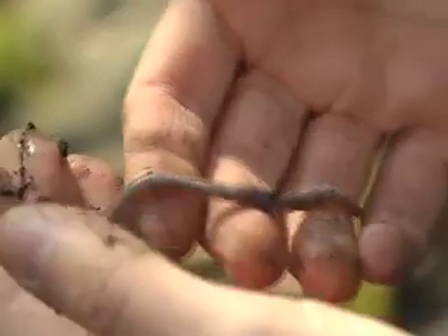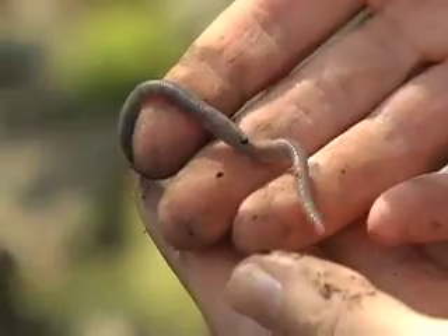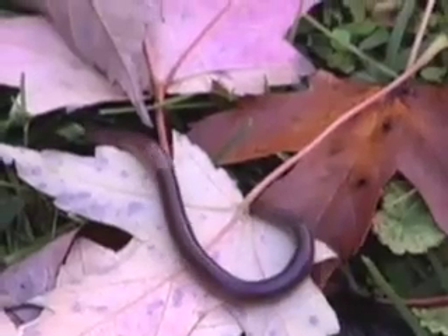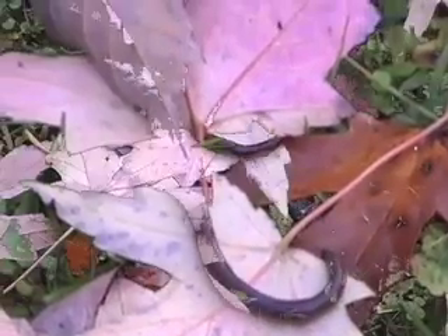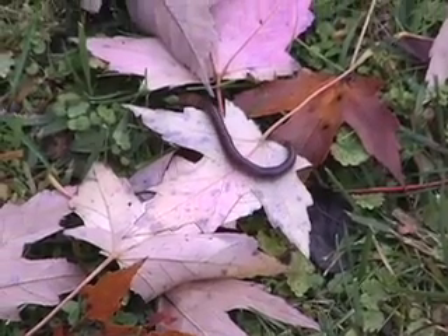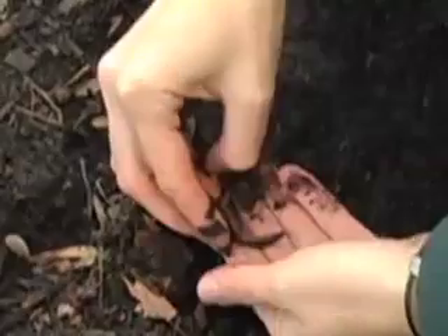Gardeners will tell you that earthworms are good for the soil. They're decomposers — they help break down dead plant matter and turn it into soil, where nutrients can be reabsorbed by plants. Earthworms are like tiny compost factories; they eat dead leaves and put out rich organic soil.